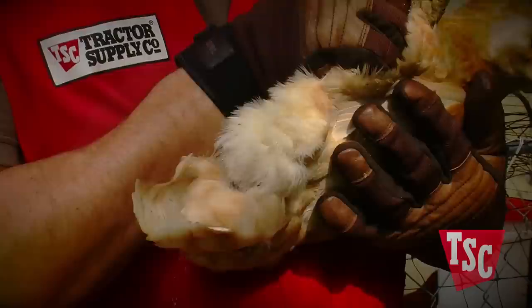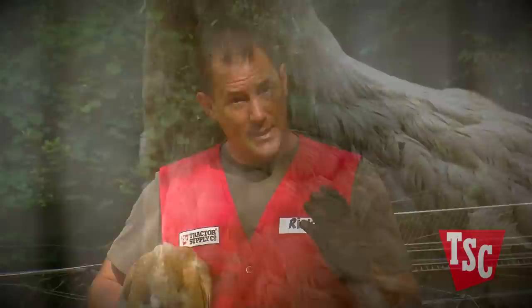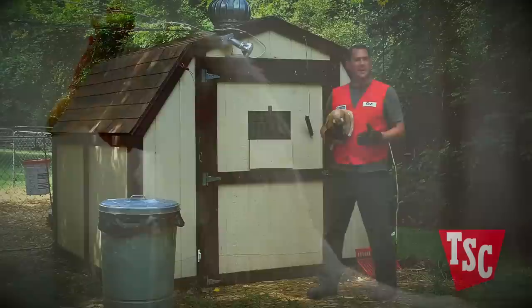Look for scabs or inflammation around the vent area of your chickens as an indicator of mites. Mites like the vent area due to the exposed, tender skin and the high levels of moisture. Another sign of mites is the appearance of blotchy spots on birds with light-colored feathers. This is where the mites have left their droppings, which discolor the feathers.